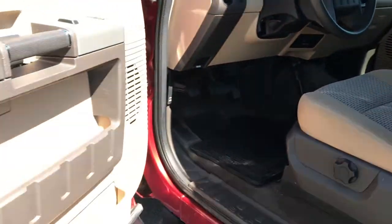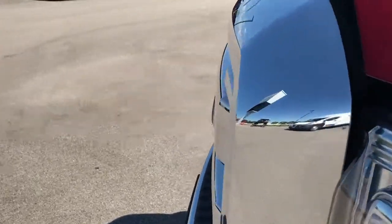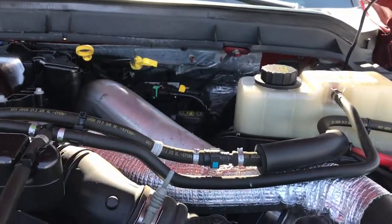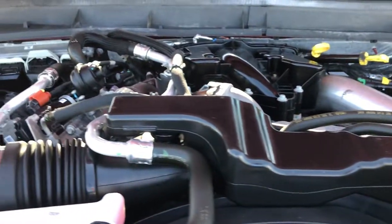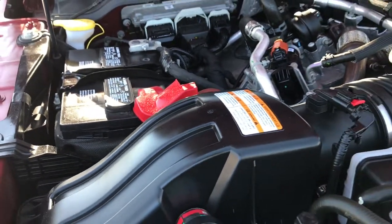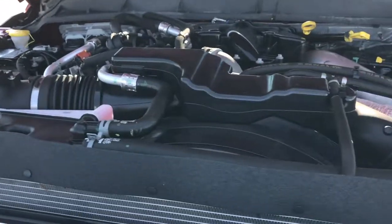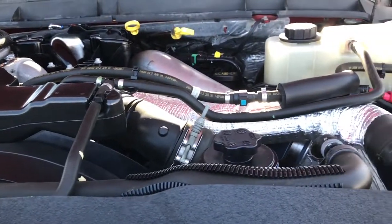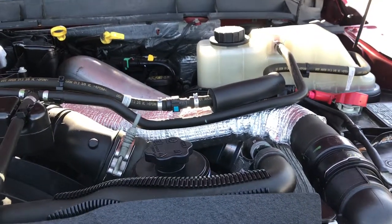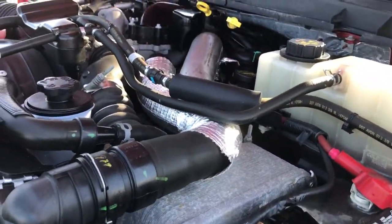Under the hood is the 6.7 liter Power Stroke Diesel. This truck has been fully safetied and inspected by our service shop. It has a fresh oil and filter change, all fluids have been checked and topped off. The truck has been gone through mechanically 100% and is 100% ready to go.